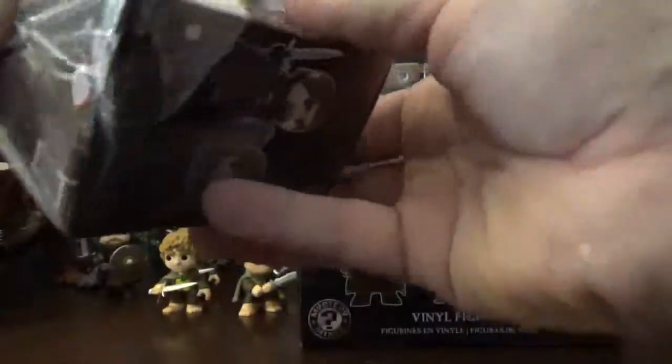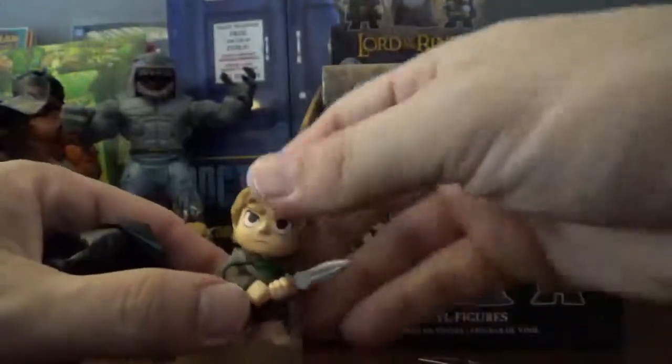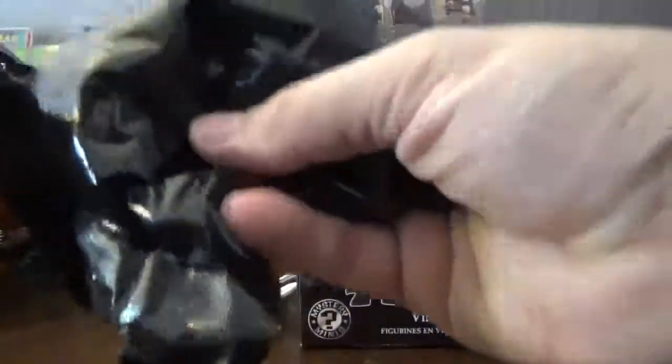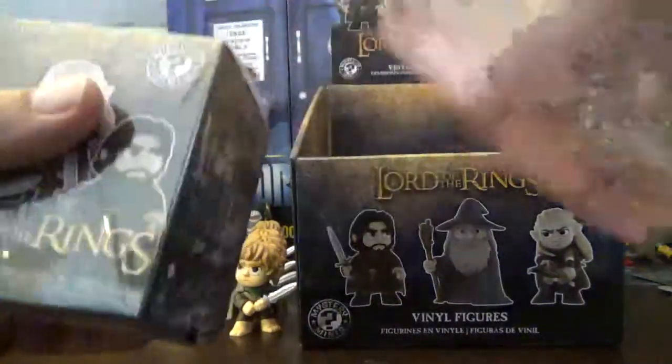Now going to the second box on the right side — it is, oh boy, another Sam. Nothing against the character, he's actually my favorite, but we don't want repeats and I've got a nice army of them now. Now on the right side, third box — and we've got Aragorn! I thought it was going to be Legolas, but he's still a one out of 12 just like Boromir.